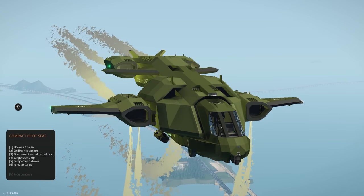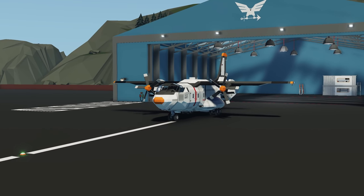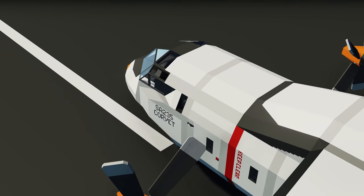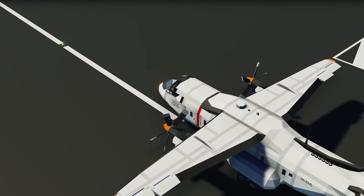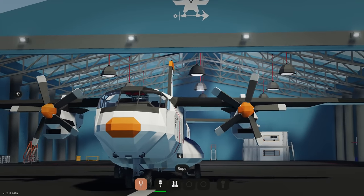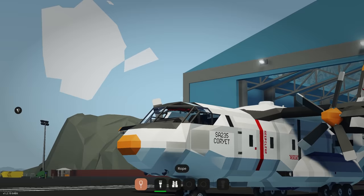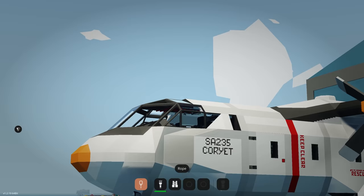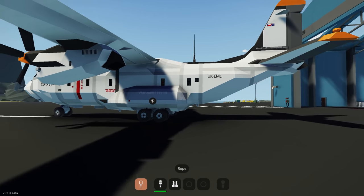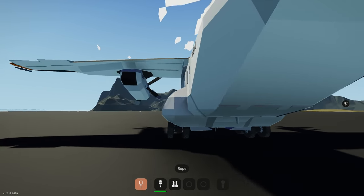Moving on to the last creation for this episode — the SA-235, a utility and transport aircraft. Top speed around 235 knots, cruise speed 140 knots, and it has some really cool cockpit designs. Spawning in — nice looking, it's got a nice little shape to it. Standard window pieces, looks like XML-edited custom ones at the top, some big landing gear, and a big ramp door at the back.